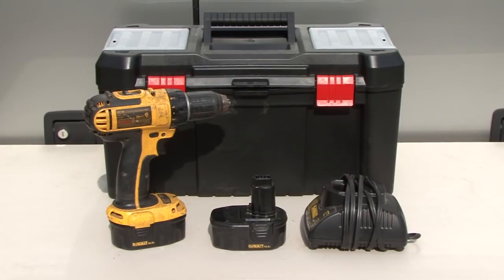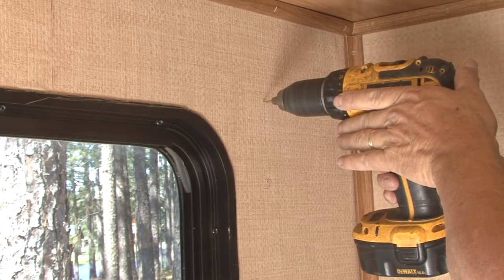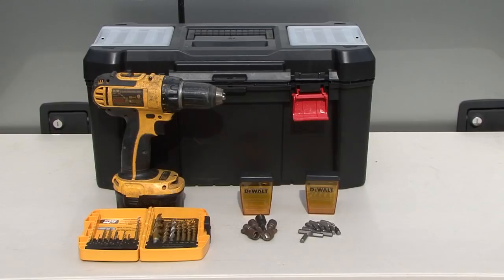Something I never leave home without is a cordless drill and a battery charger. A cordless drill is good for drilling, tightening or loosening screws or nuts and bolts, and if you have the right attachment, you can raise and lower stabilizer jacks. To go along with the cordless drill, I keep an assortment of drill bits, nut drivers, and other types of bits on hand.